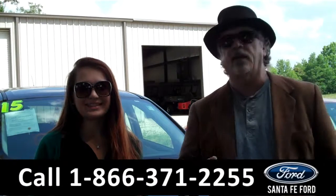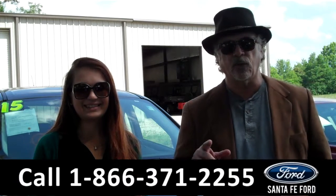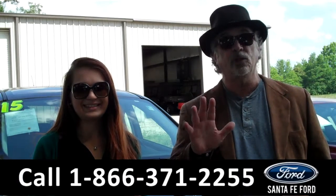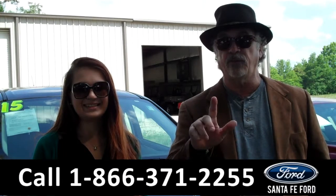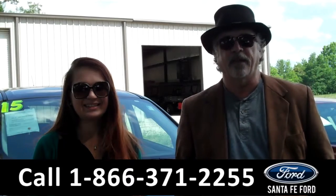Hey, this is Randy, and I'm Carly, SantaFeFord.com near Gainesville, Florida, I-75 at exit number 399. Right now we have a 2015, that's right, 2015 Ford Escape still under its brand new warranty. Stay tuned, Carly has more info.